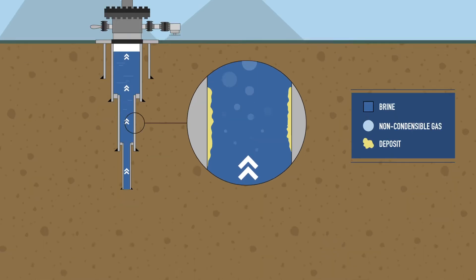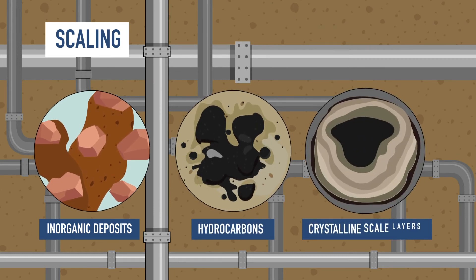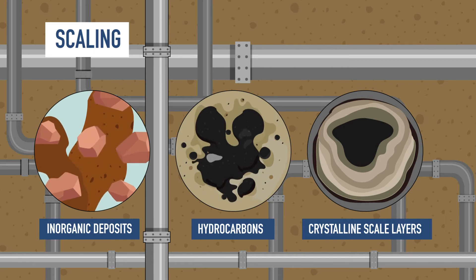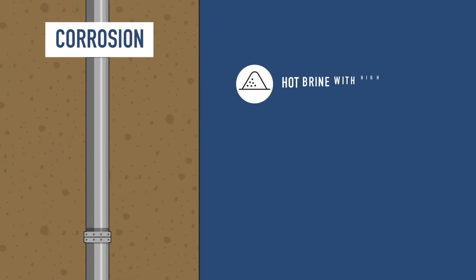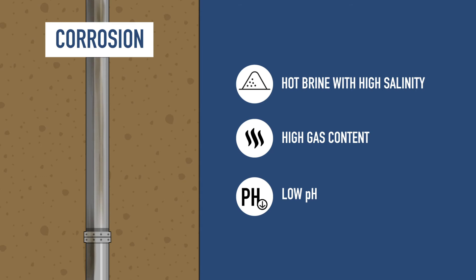During the travel of geothermal flow within the reservoir, different minerals penetrate the fluid from surrounding rocks. That is why it contains various types of inorganic and organic matter. Hot brine with high salinity, high gas content and low pH tends to cause corrosion problems.